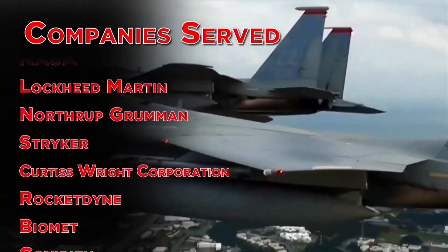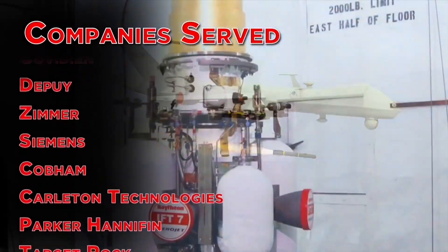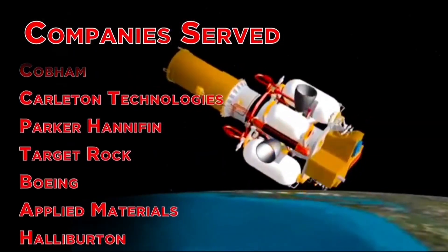We do a lot of work in the aerospace industry where quality is very important. We also do a lot of work in medical. We have stuff that's on satellites, on the battlefield, and deep sea and downhole for the oil and gas industry. It's all CNC controlled, so you don't really have to worry about the hand of an operator doing the weld.